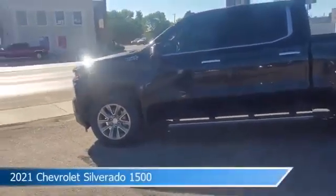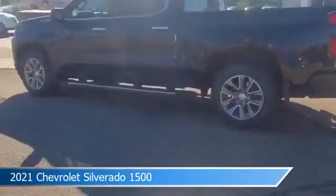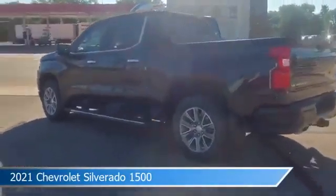Take a look at this 2021 Chevrolet Silverado 1500, equipped with a 10-speed automatic transmission in black.